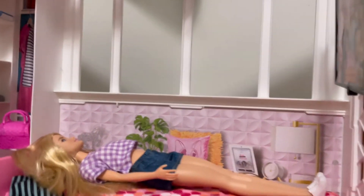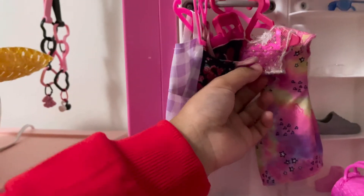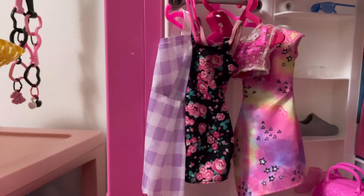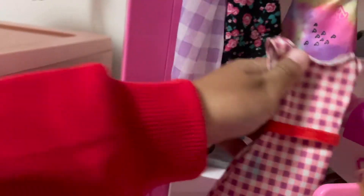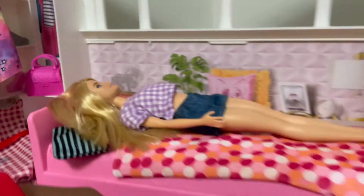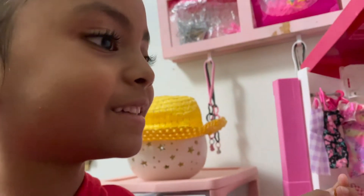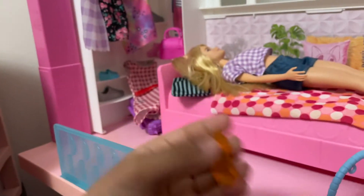She has this purple dress, she has a rose one, she has this really cute shirt. She has a lot of things. She also has a purple suitcase. She has a lot of purple things. She also has this really cute dress.